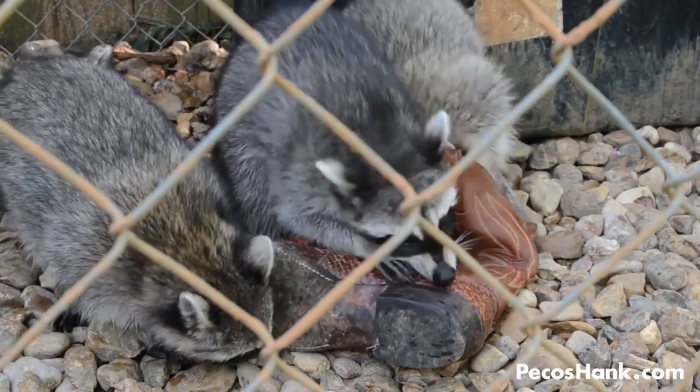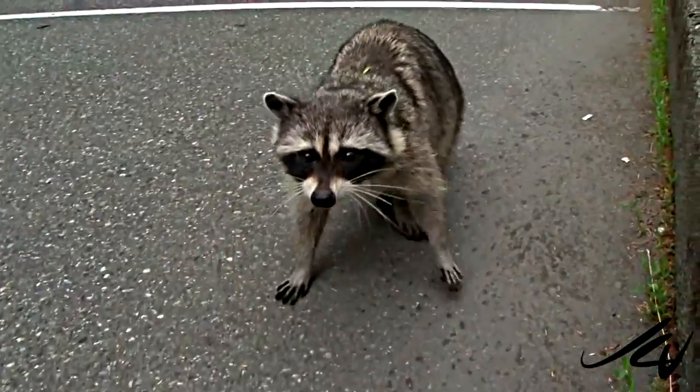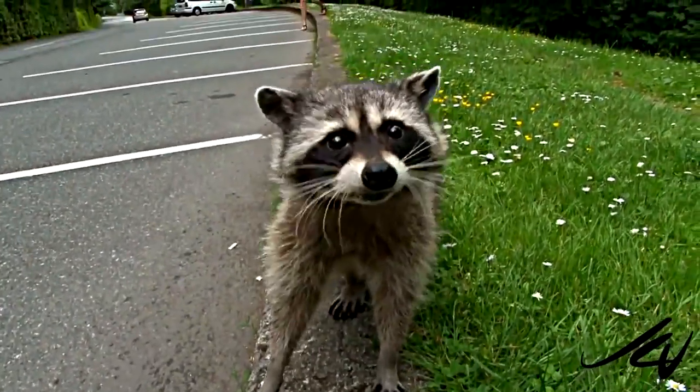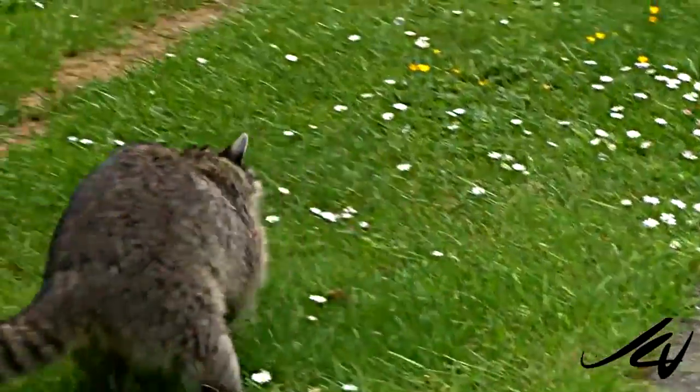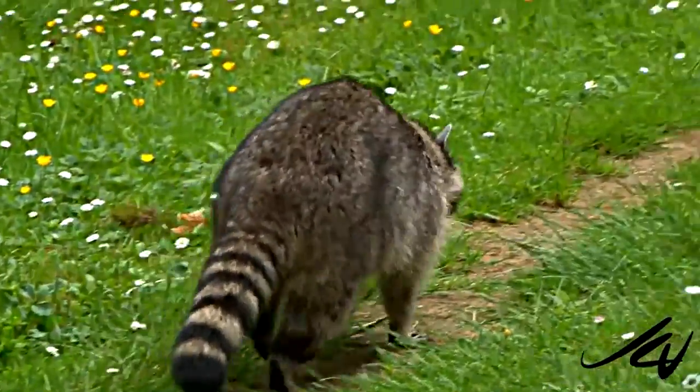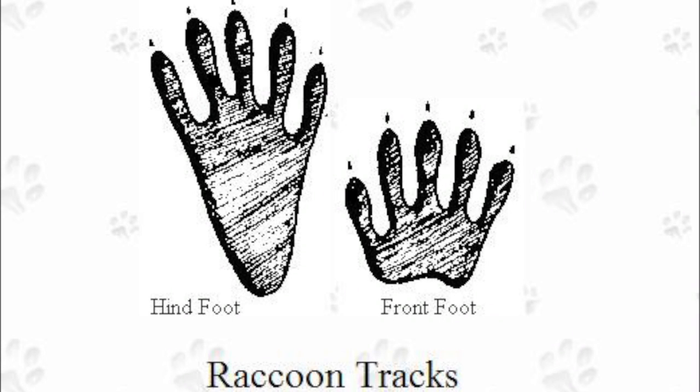Their thick fur is gray to brown in color and aids in insulating them during the cold winter season. They have distinct features of black fur around the eye area which looks mask-like, and have dark and light colored rings around the bushy tail. The front paws have 5 toes and are very sensitive and dexterous, making it possible for climbing, turning doorknobs, and unscrewing jars to get food.